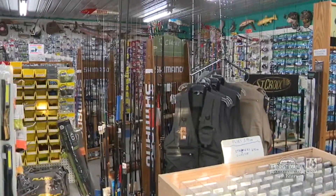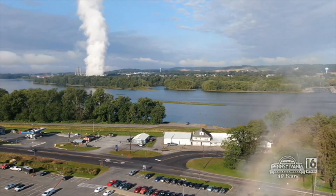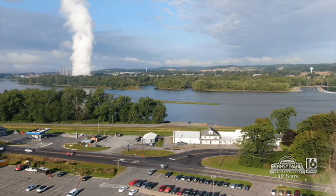Not going to reinvent the wheel. Like I said, great shop. We have a great area for trout fishing, bass fishing, walleye. Up and coming, catfish is a hot thing. Everybody wants to catch a big fish. Catfish are out there and they're getting bigger and bigger.